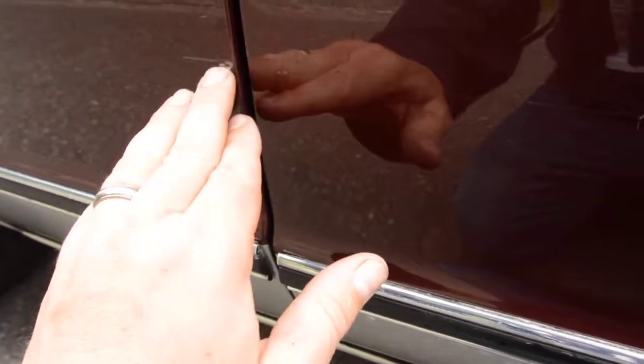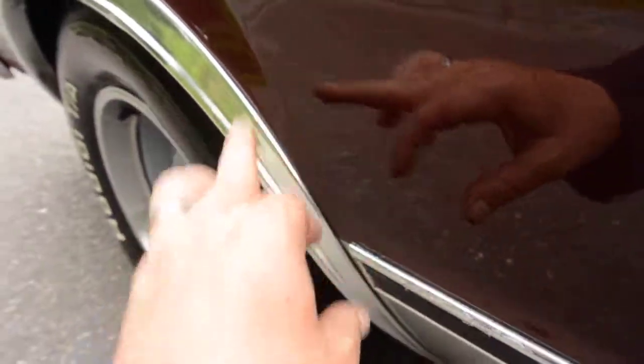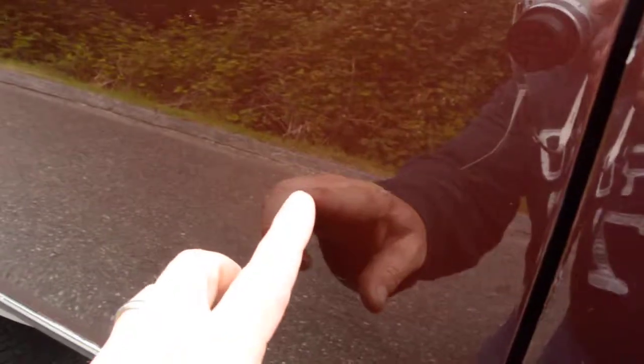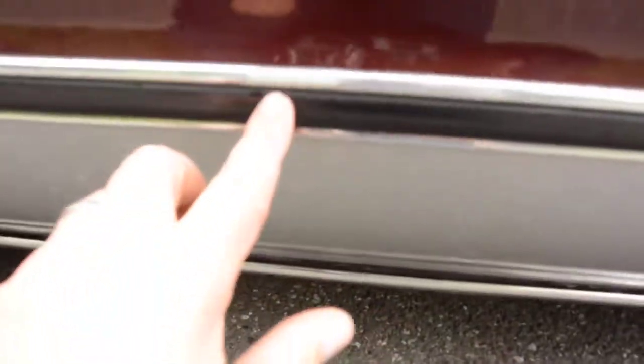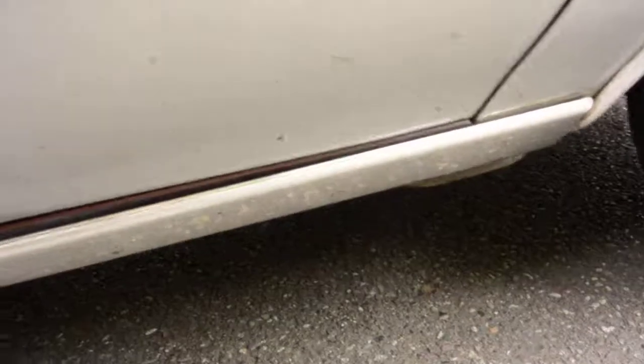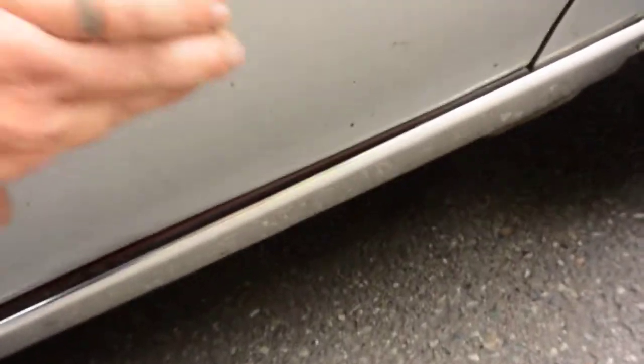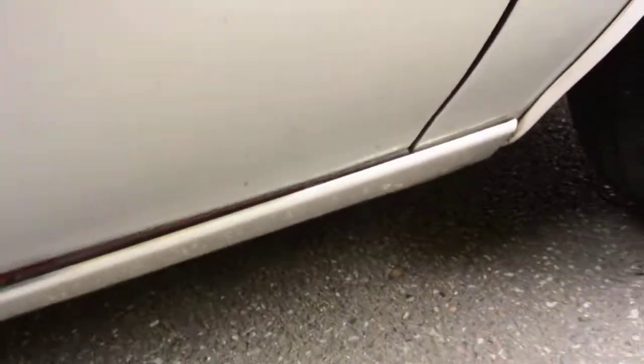It looks like they bumped into something slightly — rubbed up against something — putting a scratch there that continues along slightly. There are a couple of small scratches, maybe from someone's ring, and a little delamination in the chrome. There's some black road debris on there but the paint is nice and smooth, and you can get that off.